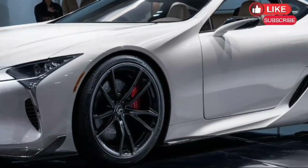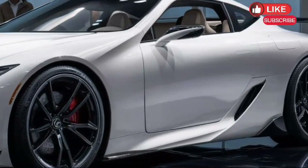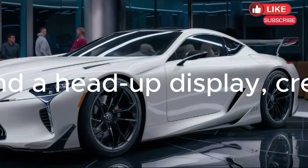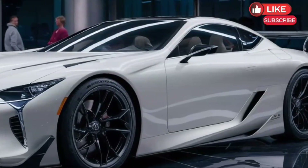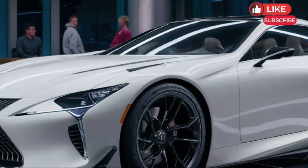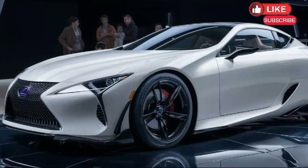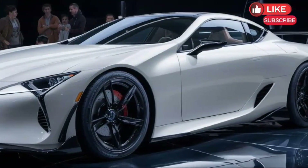Interior sanctuary: Step inside the 2025 ES and prepare to be pampered. Lexus is renowned for its meticulously crafted interiors, and this new model is rumored to take things to the next level. Expect premium materials like soft-touch plastics and supple leather throughout the cabin. On top of that, we might see a fully digital instrument cluster and a head-up display, creating a modern and tech-savvy driving experience.